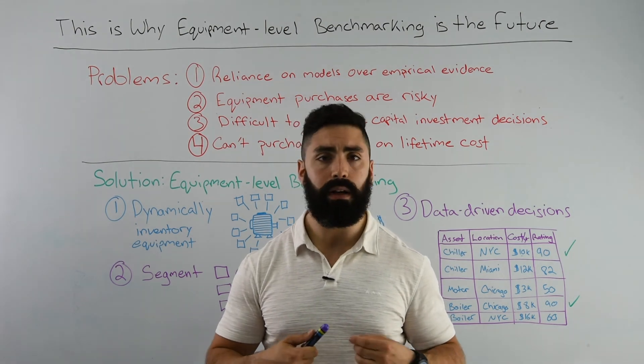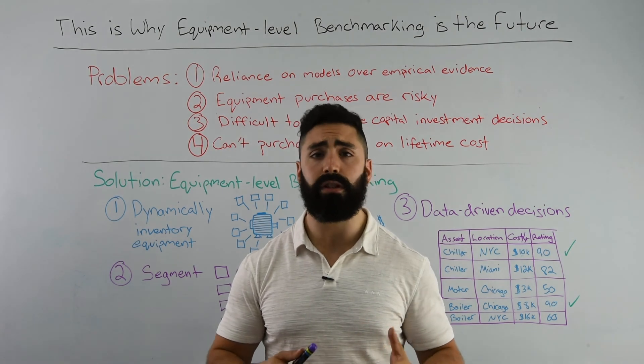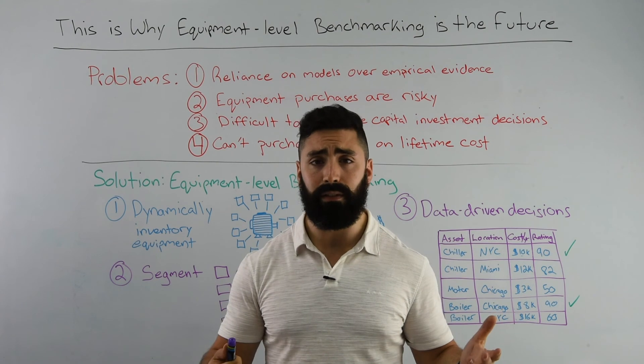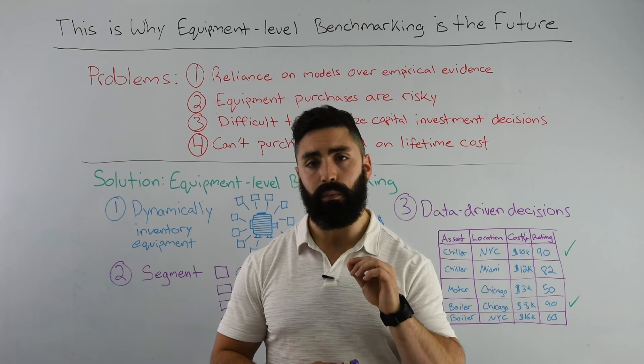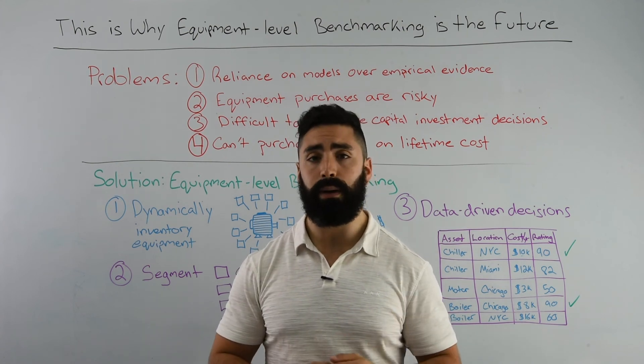No longer will you be relying on guesses and estimations to justify ongoing investment or expansion of investments such as VFDs across a portfolio. We'll be able to tell you — whether it's us or someone else — exactly the make, the model, the manufacturer that you can rely on and expect optimal results from.